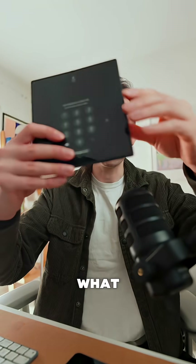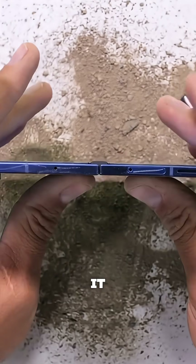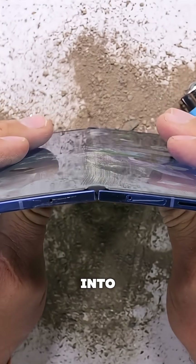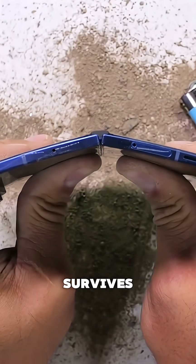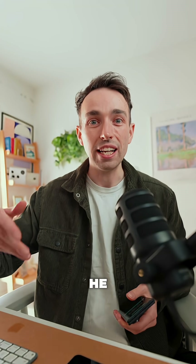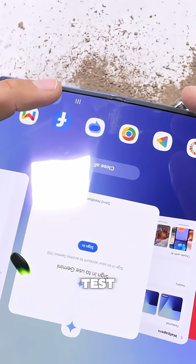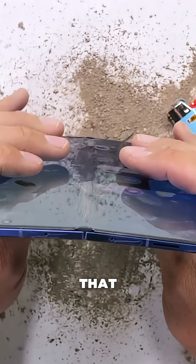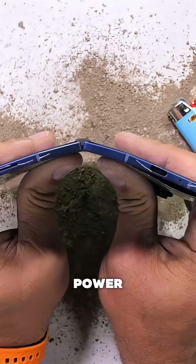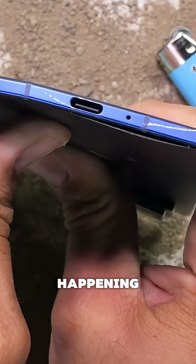What he does is he properly bends the phone like this — properly bends it to see whether it would snap in two — and it doesn't. It survives the bend test. Just to make sure it isn't some sort of fluke, he does it again and it still survives. This is the first foldable that has ever survived this kind of bending force, and he's really trying to push it, but it's just not happening.